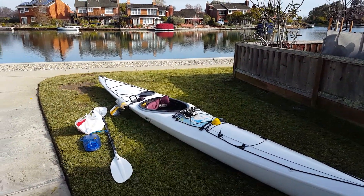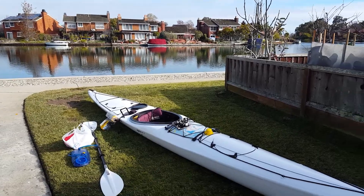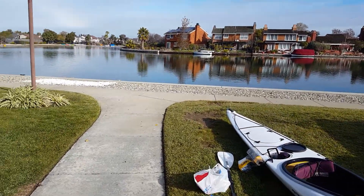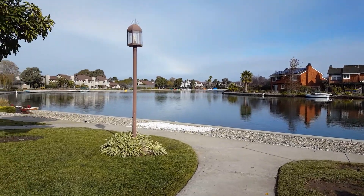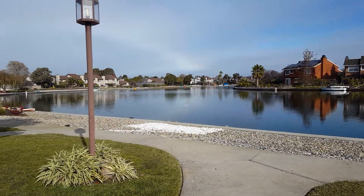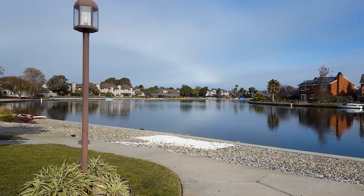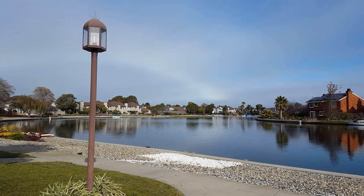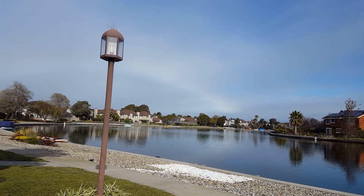I find the best place for the day that has the least amount of bird poop and I put it in the water right over here. You can see that little black roller and I slide it down there, and there's little buoys on those little cleats there so the boat doesn't hit the side of the wall.